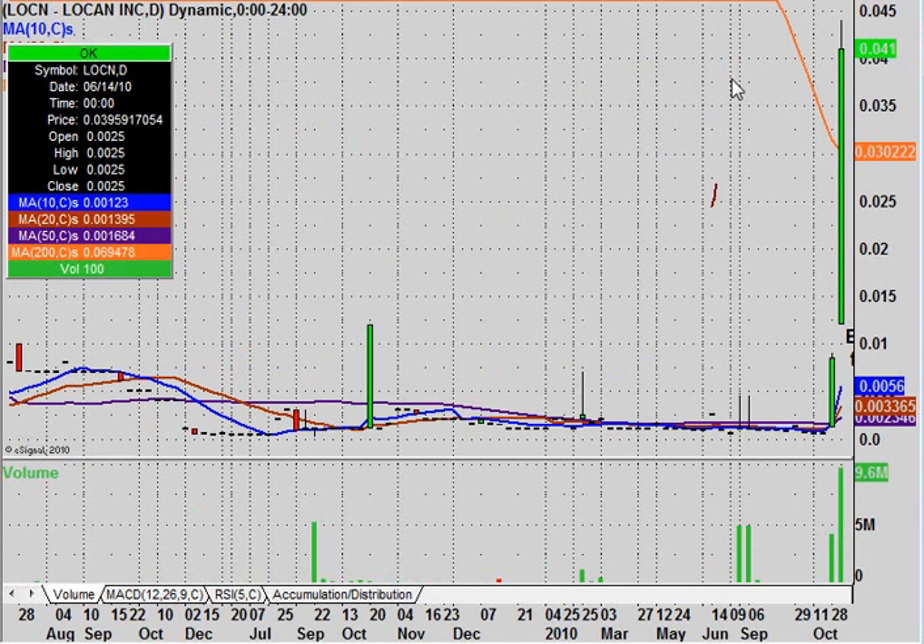Also, going back to the daily real quick — a key area of support is going to be the three-cent range, which is this 200-day moving average. Keep that in the back of your minds if you're wondering what a key area is where the bulls need to flex their muscles and show that this is a genuinely strong move. It's going to be right around this three-cent area because this is where the 200-day moving average sits.